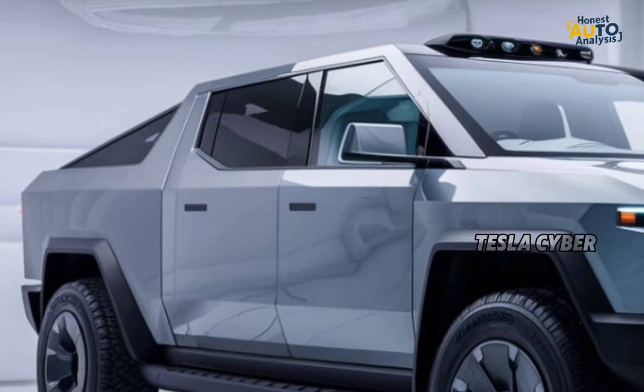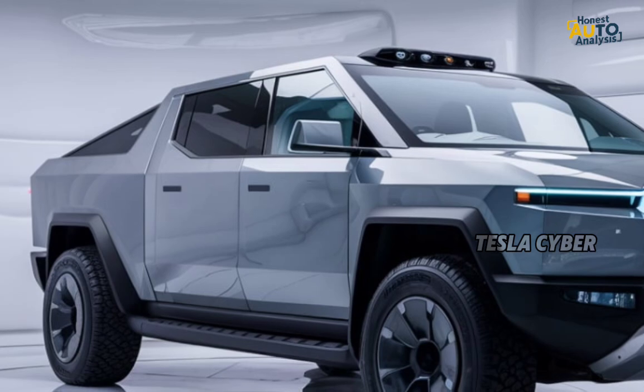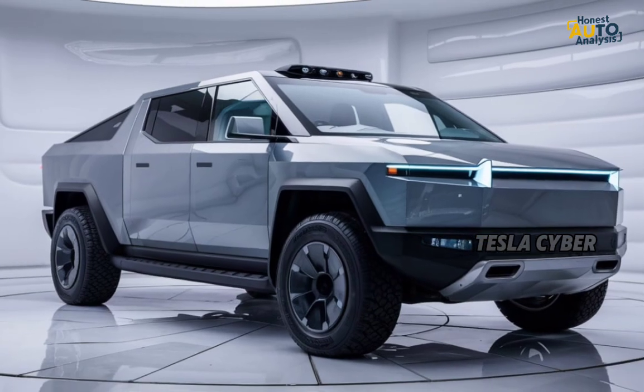The approach and departure angles are excellent for off-roading, and with the all-wheel drive system available on the dual and tri-motor models, this truck can handle mud, sand, and steep inclines with ease.